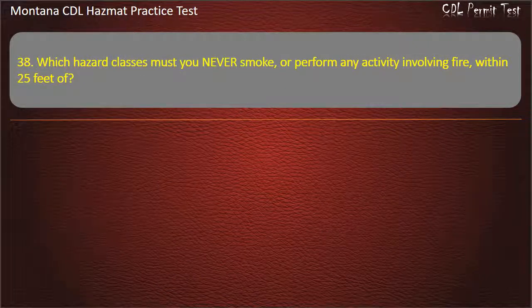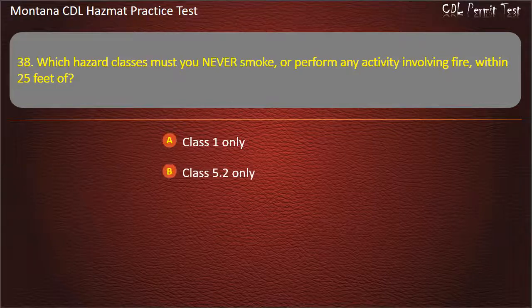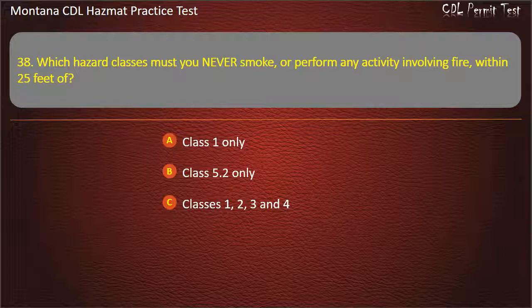Question 38. Which hazard classes must you never smoke or perform any activity involving fire within 25 feet of? Class 1 only; Class 5.2 only; Classes 1, 2, 3, and 4; or Class 4.2 only. Answer: Classes 1, 2, 3, and 4.